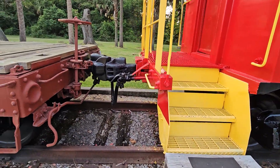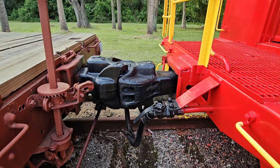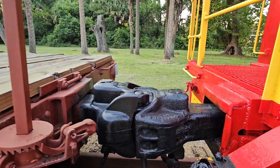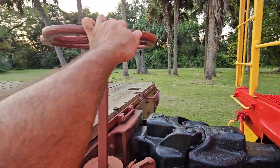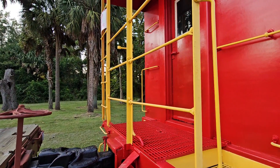I want to show you the tracks and the workmanship. Look at that — that is something else. You would have a conductor that would turn all this. See how tight that is? Just look how beautiful that is.